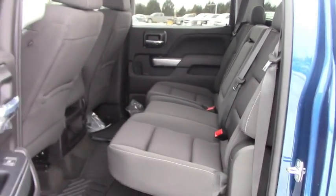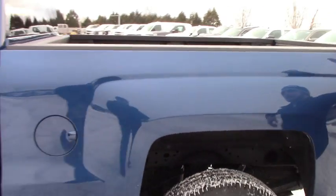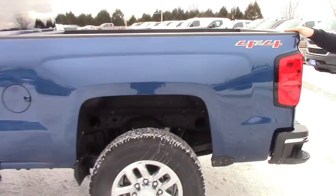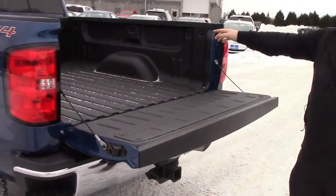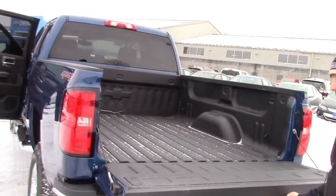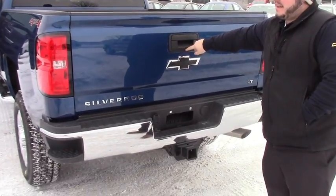This is the crew cab so you get the most back seat room that there is. The 6.5-foot box comes from the factory with a spray-in bed liner. As you can see — spray-in bed liner, Chevy bow tie in the front.